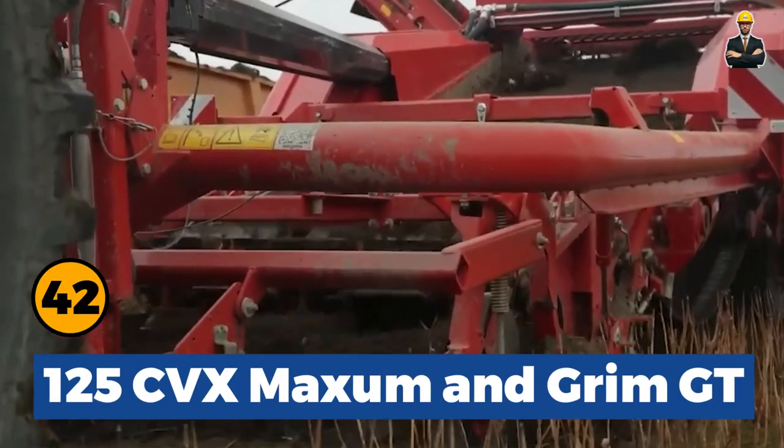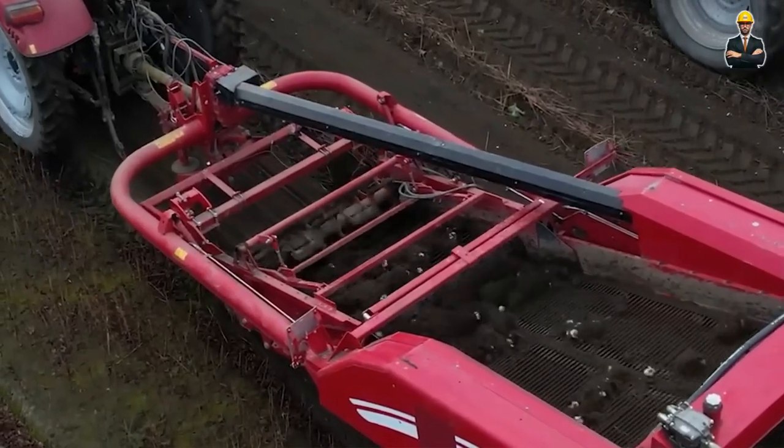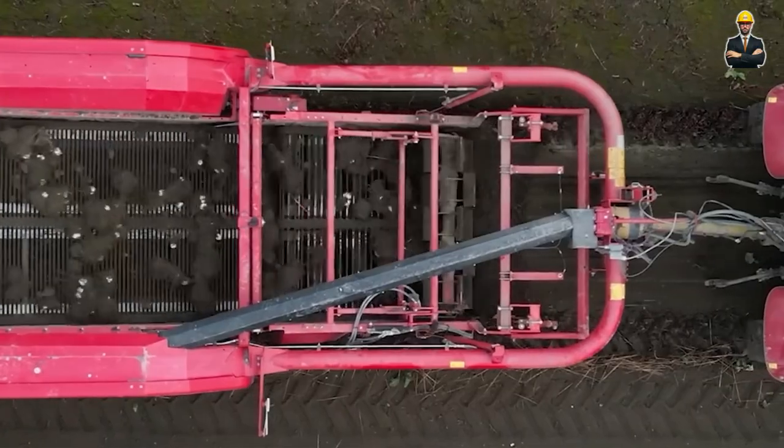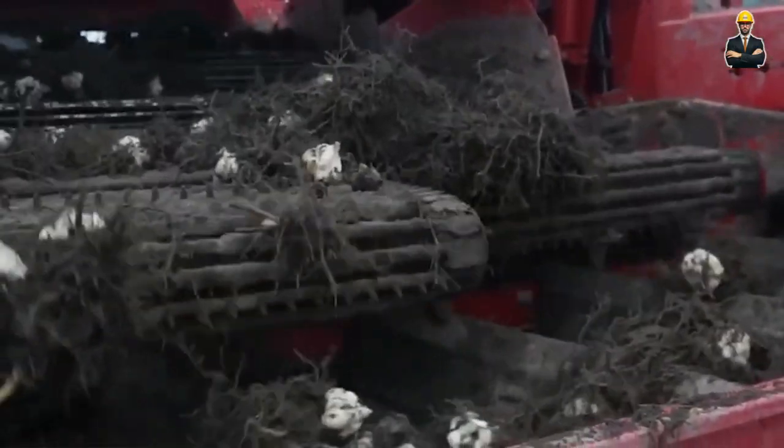Tractors like the Case IH 125 CVX Maxim and Grimm GT 170 complement the olive harvesting process, improving productivity and efficiency.